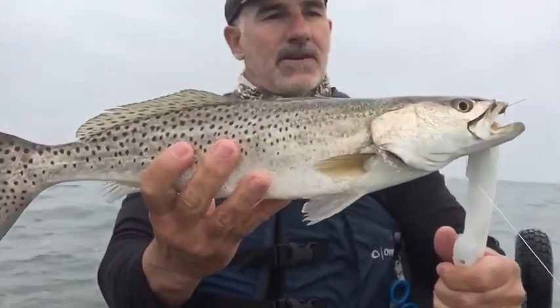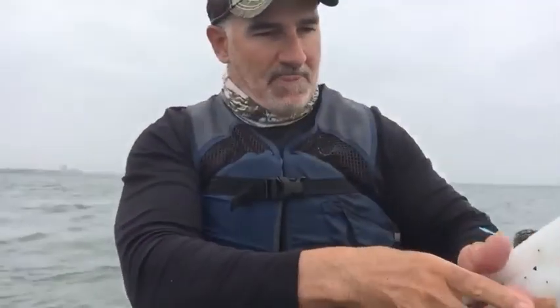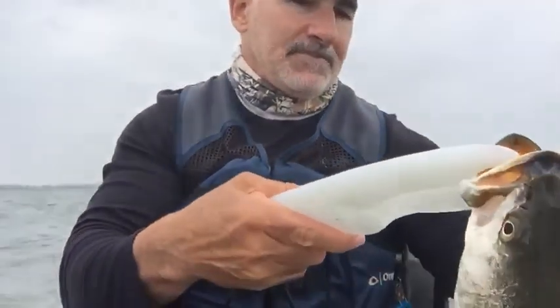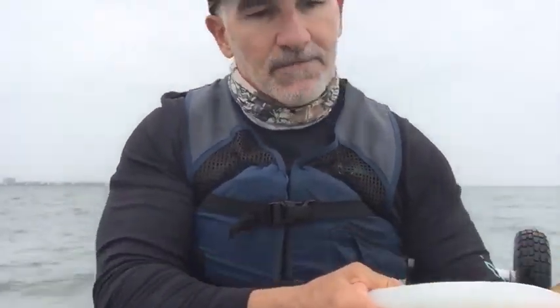It's a nice looking little trout there boys. It's probably about 18, 19 inch. I think we're going to keep this one.